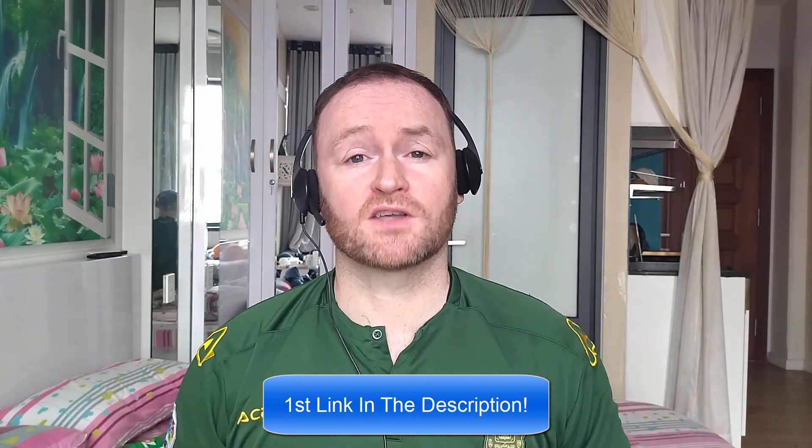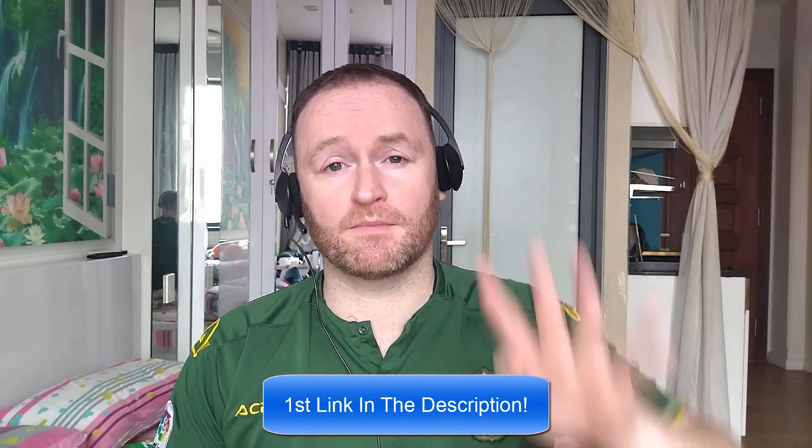Now, back to the review. When you pick up this product, you're going to get my four awesome bonuses delivered to you automatically.